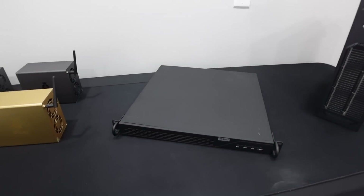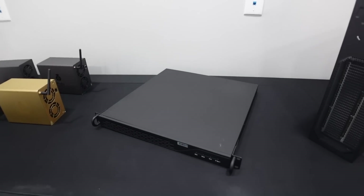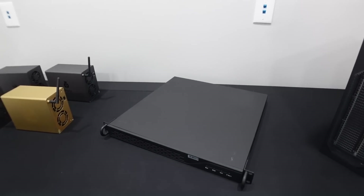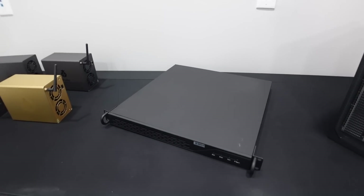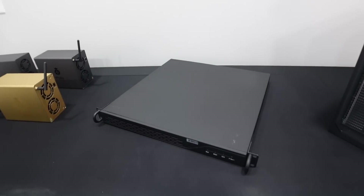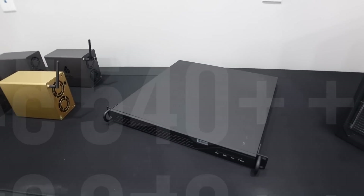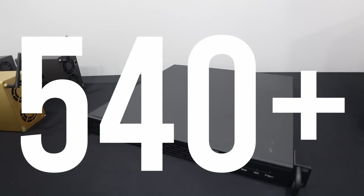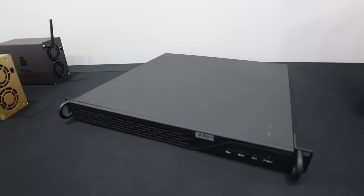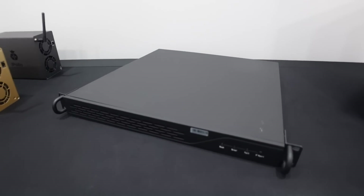You guys have seen this in my previous videos — we've gone ahead and opened these up, seen what's inside, and checked out their hash rates. If you want more details, I'll put links in the upper right-hand corner and down below. This here is the Jazzminer X4-1U, and on Ethereum Classic it does over 540 megahash at only 240 watts. That's ridiculous. I used to think this was the king of Ethereum Classic mining.